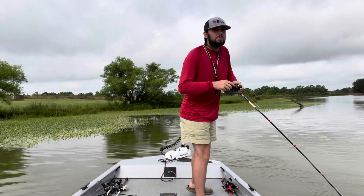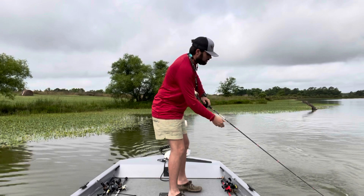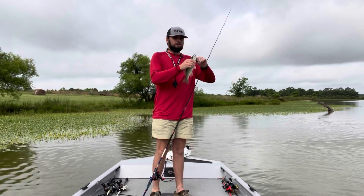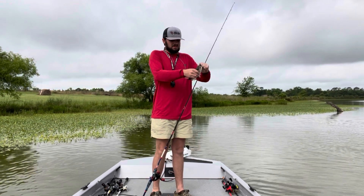It's been real slow. Trying to pick up a little plastic worm. Tried throwing a fighting frog in here — never thrown one in here — and got a little dink.